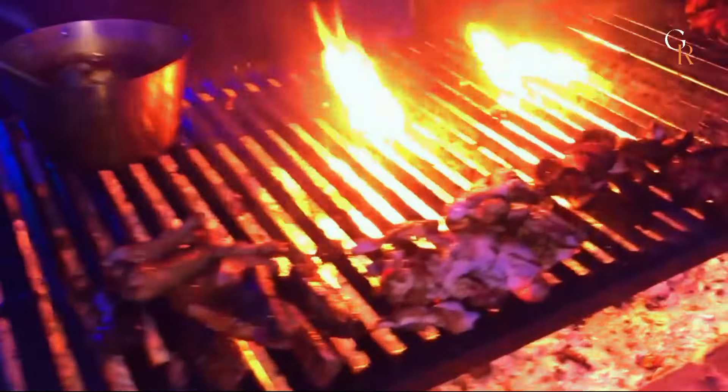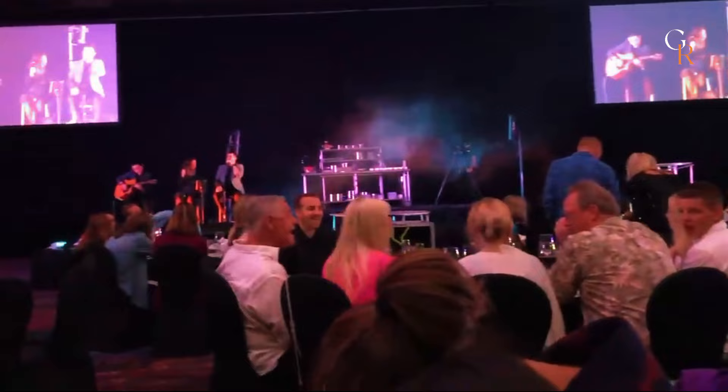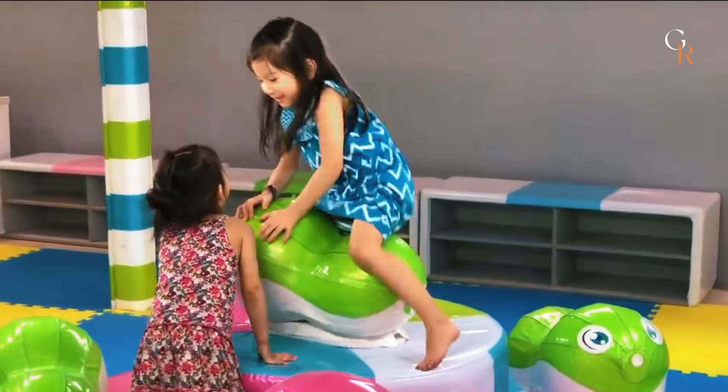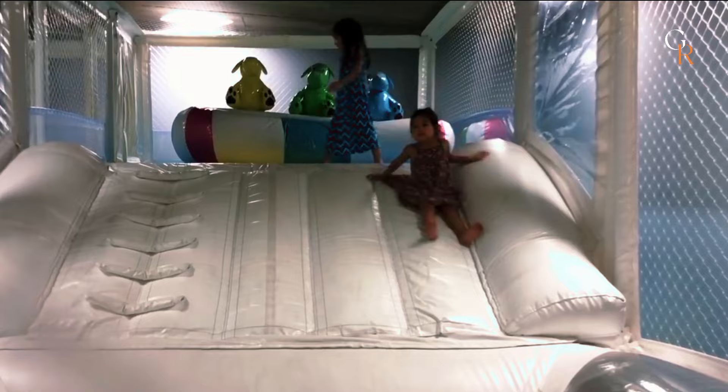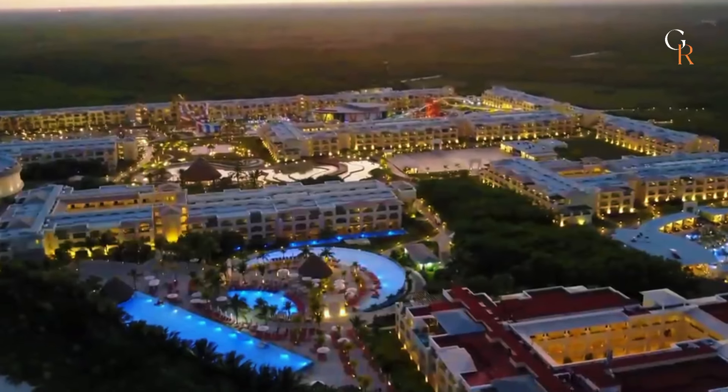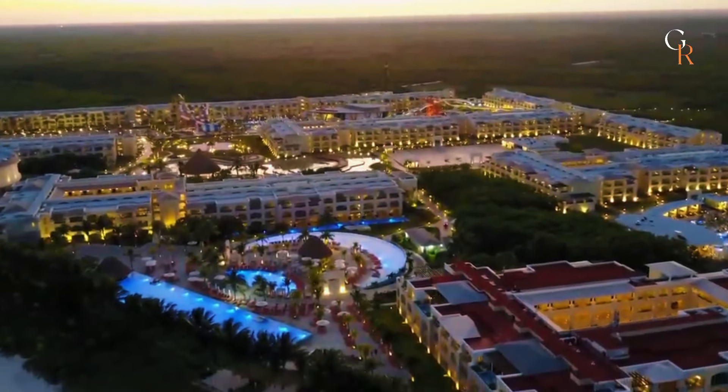In the evenings, the resort offers lively entertainment, including shows, live music, and themed parties. Kids can have fun at the Kids' Club, which features activities and games tailored just for them. Overall, there's something for everyone, ensuring that you'll always have plenty to do.